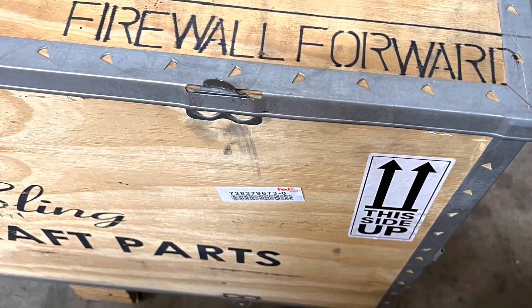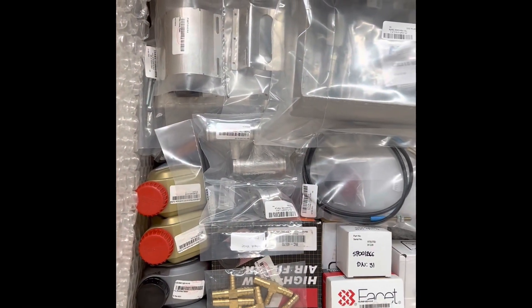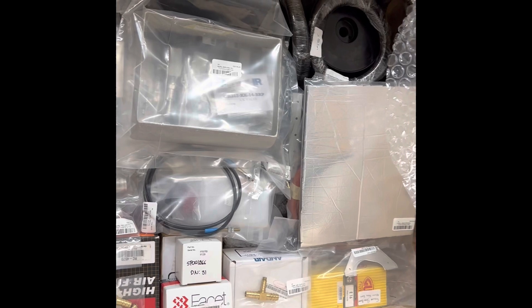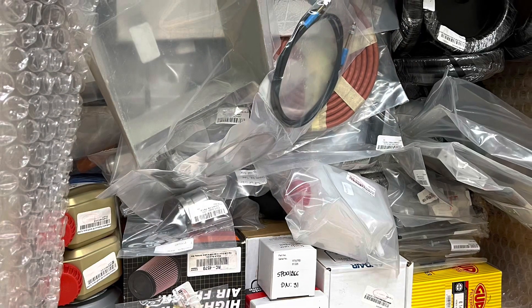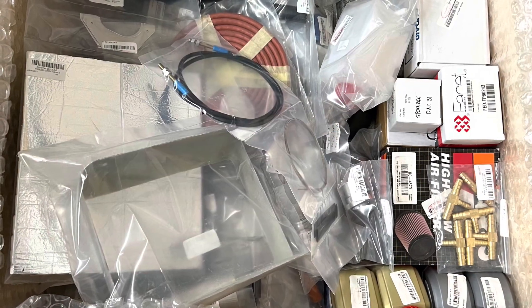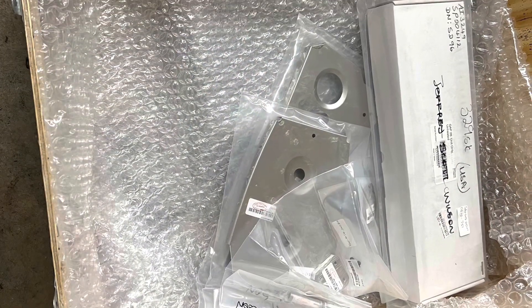The firewall forward kit came in with the engine and has quite a bit of stuff in it. They also included some back-ordered parts that I was still lacking. I continue to get shipments of back-ordered parts every two or three weeks, and there were some more in this firewall forward kit — quite a range of miscellaneous parts. I haven't gone through and done an inventory yet, but these pictures show the back-ordered parts they stuck in there.